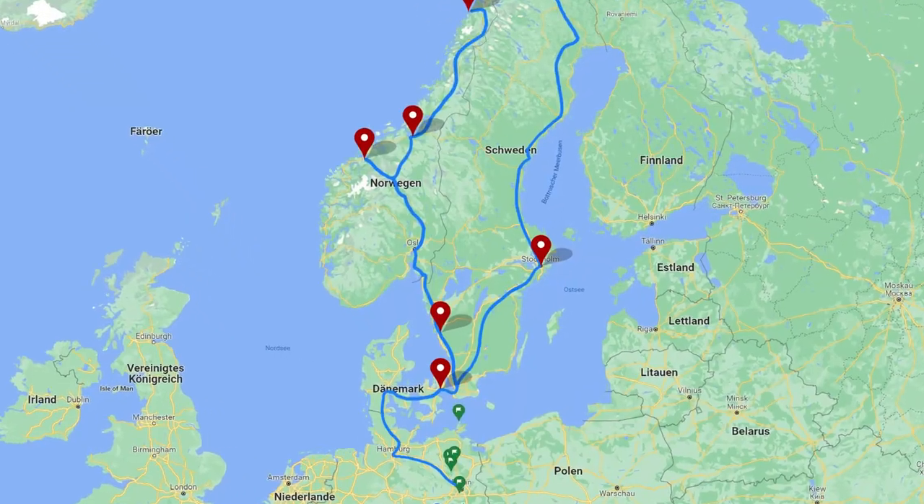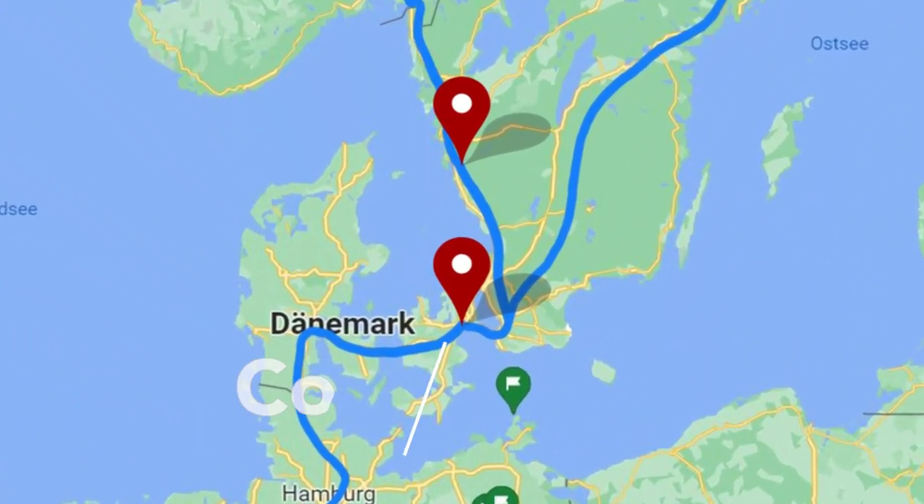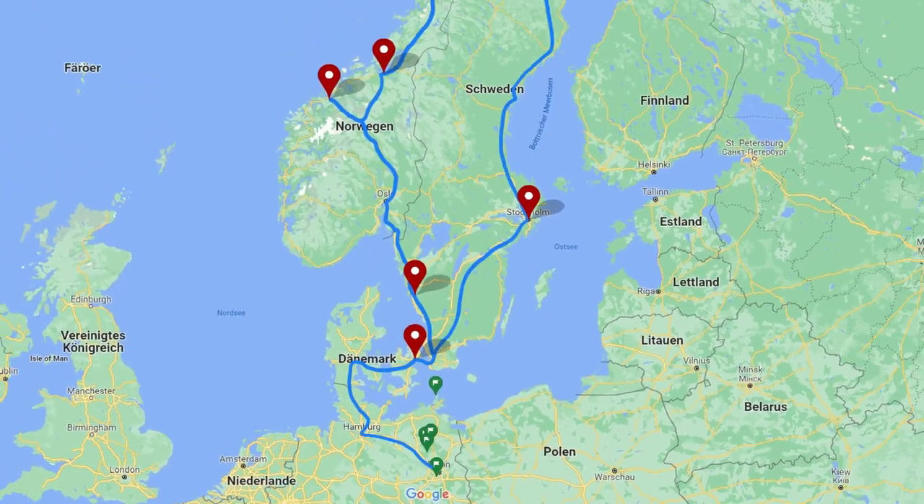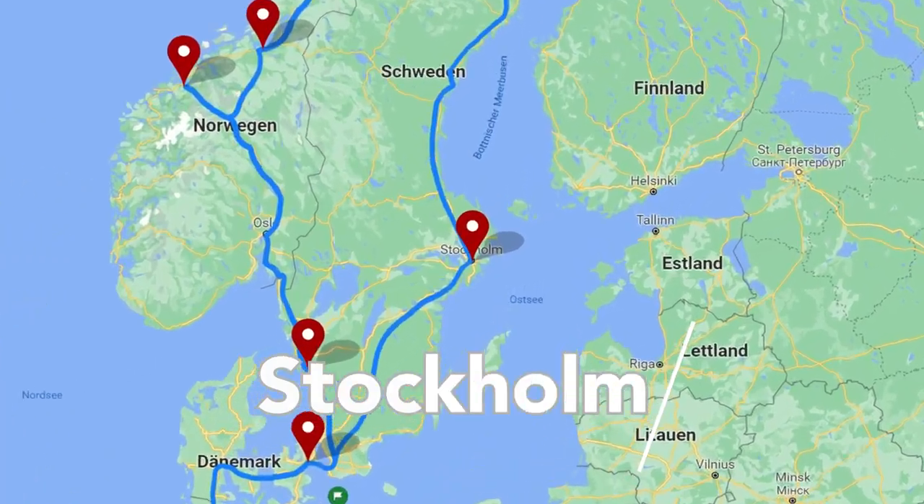The first stop along the route will be Copenhagen and we start very early in the morning. We arrive there at noon after a seven hour trip by train with one stop in Hamburg for transitioning. Then we will stay two nights in Copenhagen and do some sightseeing — we have a very nice hostel in the city center. The next stop is Stockholm, the capital city of Sweden, where we will stay for one night.